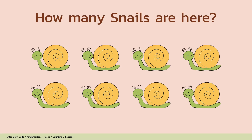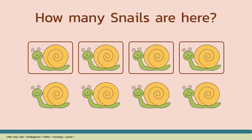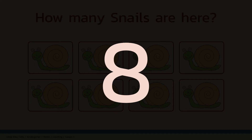How many snails are here? Alright, shall we count? 1, 2, 3, 4, 5, 6, 7, 8. The answer is 8. Good job!